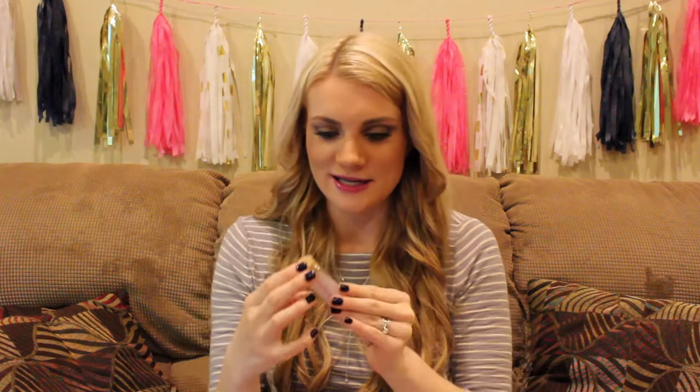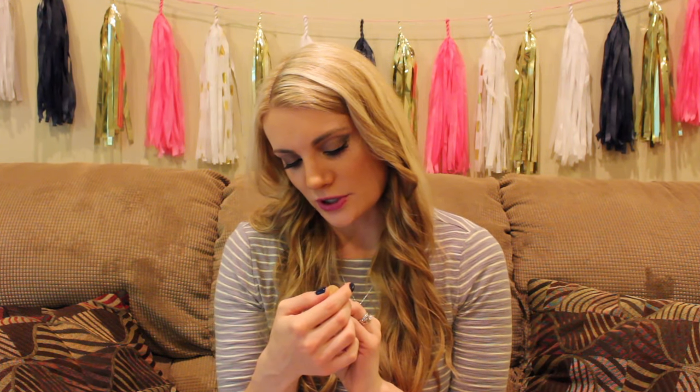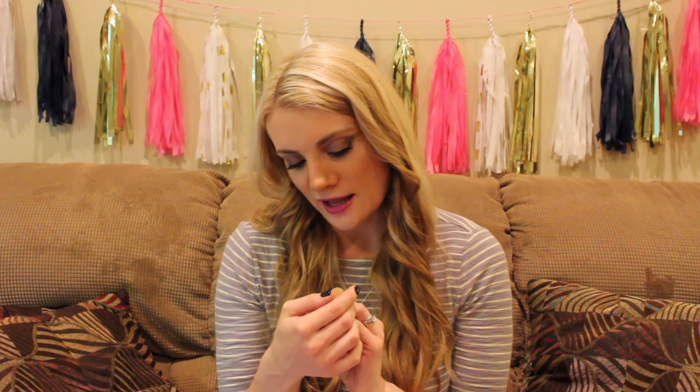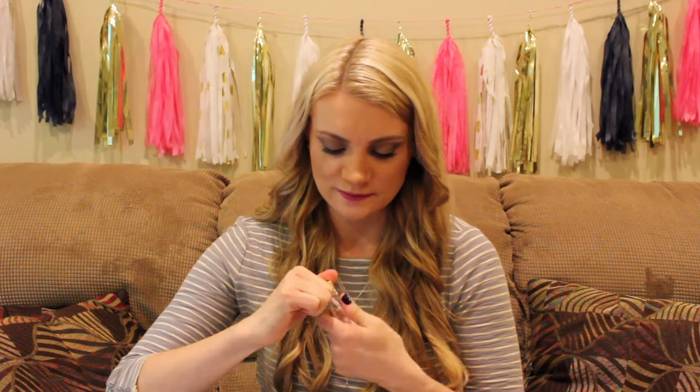Oh my goodness, how precious is that packaging! Symbolic, inspirational, personal — made of recycled brass with 14 karat gold overlay and surgical steel post. Christ Nation — and they are these adorable stud earrings. Oh my gosh!